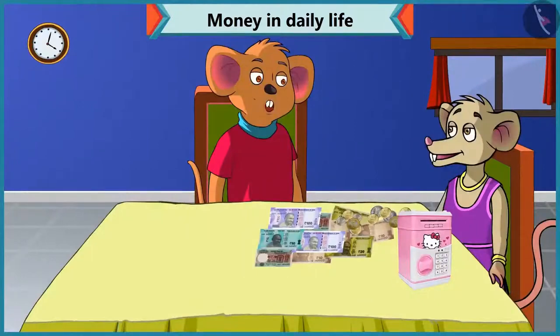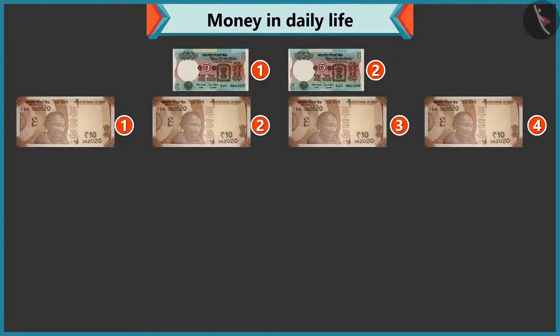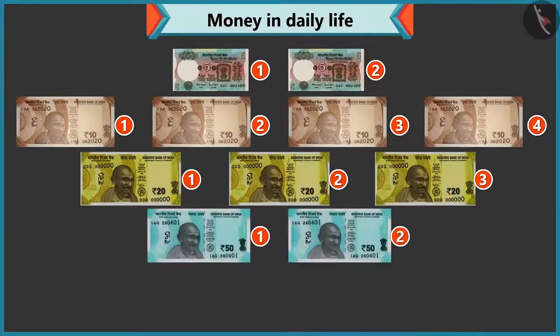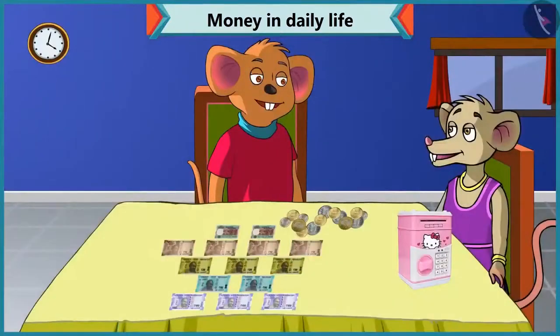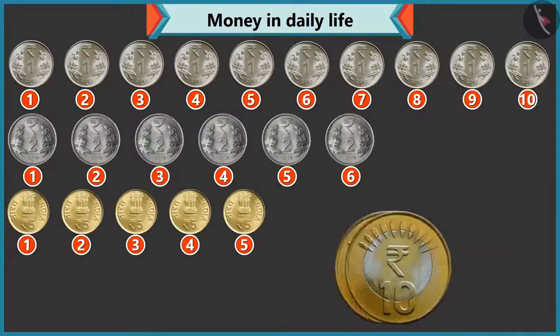Look, you have so many notes and coins. Yes, I have two five rupee notes. One, two, three, four — four ten rupee notes. One, two and three — three twenty rupee notes. Two fifty rupee notes. And one, two, three — three hundred rupee notes. And how many coins? There are ten coins of one rupee, six of two rupees, five of five rupees, and two of ten rupees.